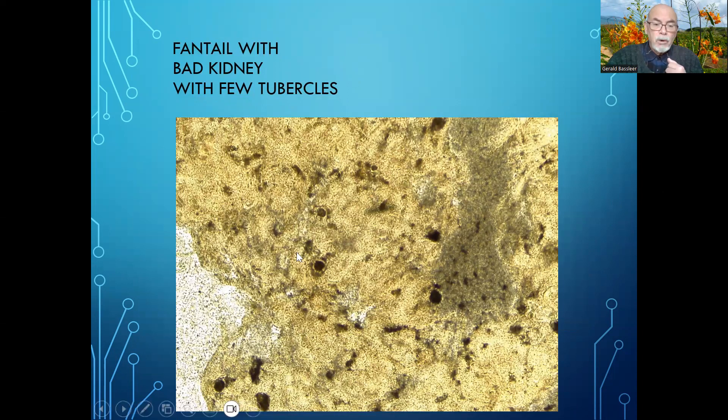At the same time there were tubercles in the kidneys — maybe mycobacterium, maybe a viral infection, something else. But usually we find mycobacterium in some of the goldfish and fantails.